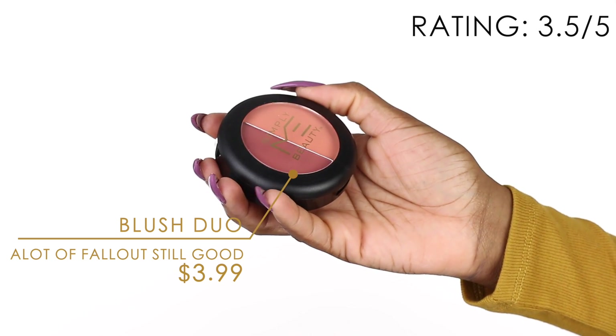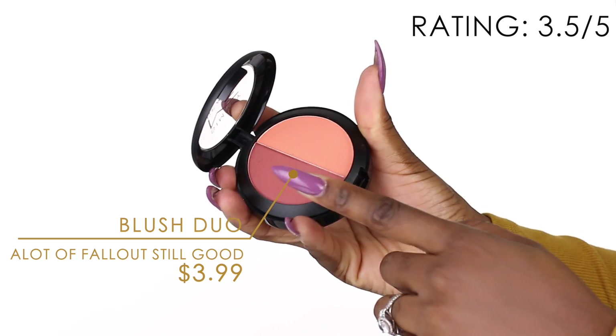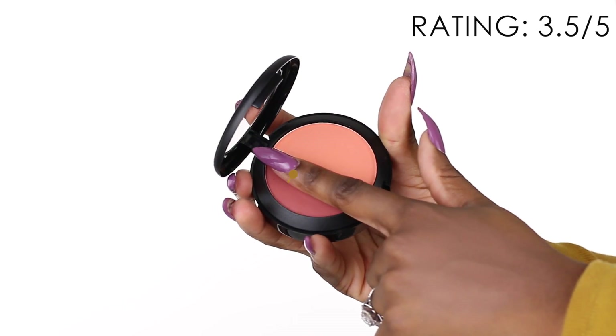I'm using the bronzer to bring back some skin tone. The blush I already know won't be bad either. It is very powdery with a lot of fallout, but lots of products have fallout so I'm not too biased about that. I'm going to use the dark pearl side and just blend that in.